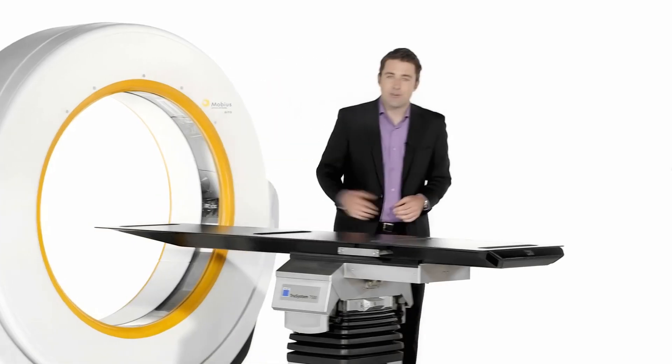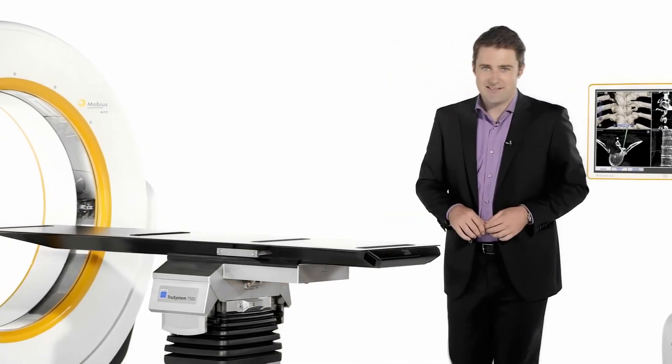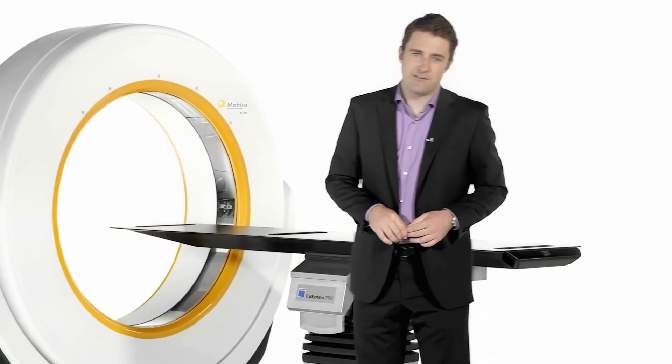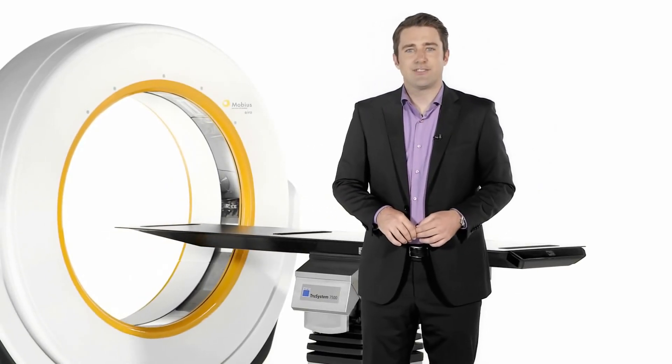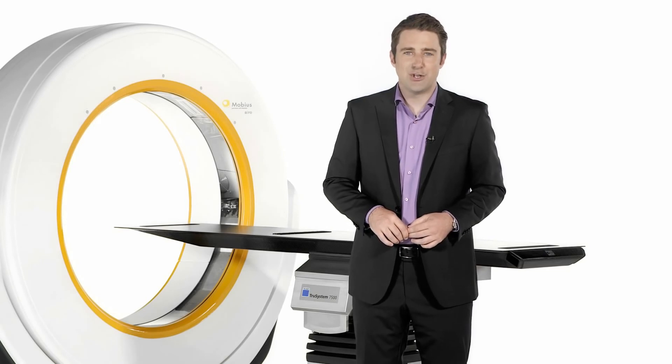Aero addresses imaging, navigation, and patient positioning needs. Overcoming conventional intraoperative imaging limitations, Aero is a valuable extension for cranial, spinal, and trauma surgeries.